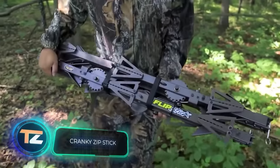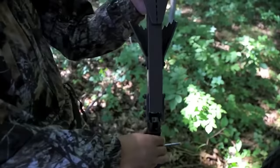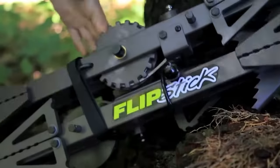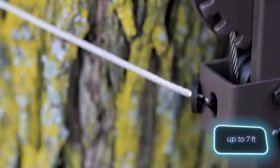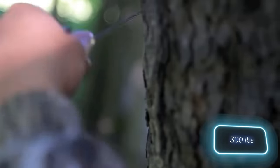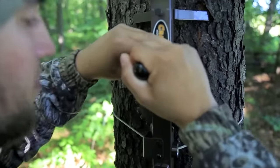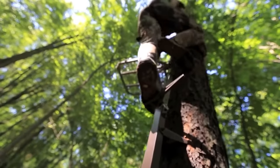Meet the Cranky Zip Stick system — the answer to long ladders and bulky sectional sticks. It's made for hunters but could also come in handy if you have a treehouse. With a couple of simple movements, the one-meter-long frame stretches to about twice its original size. The system is firmly fixed on steel cables and can withstand up to 136 kilograms of load. To prevent theft, there's a padlock feature, and it's made of aluminium.